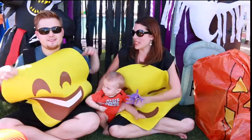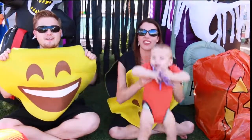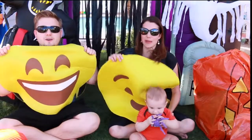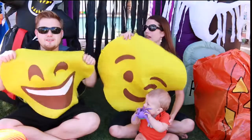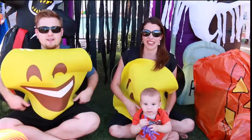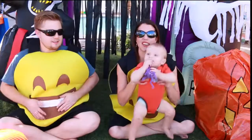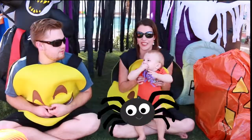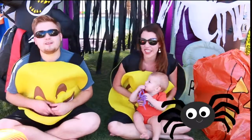If you saw our last pumpkin surprise video, we talked about what we were going to be for Halloween. And I was like, I think emojis, I'm going to find the costume. And we found it! I'm the winky one, and I'm the super happy laughing smiling one. And then baby Adam's happy because he has his little spider — just for Halloween. A little baby spider toy. Very cute.